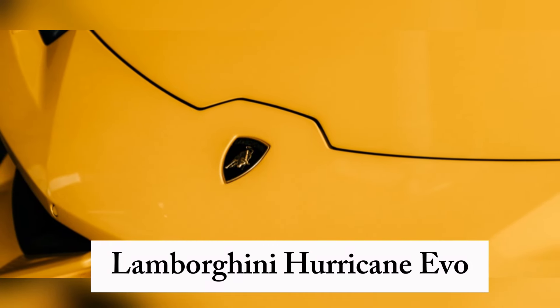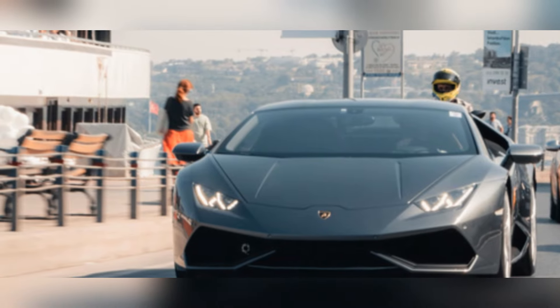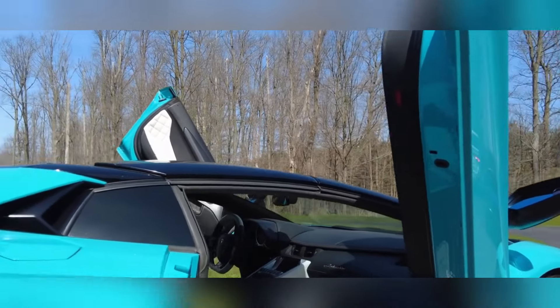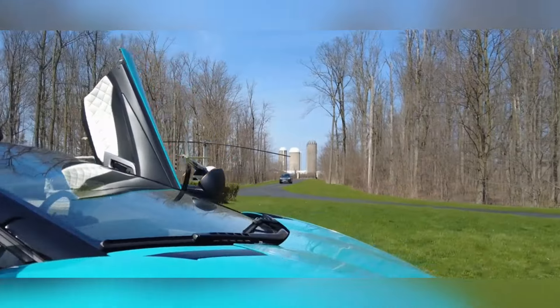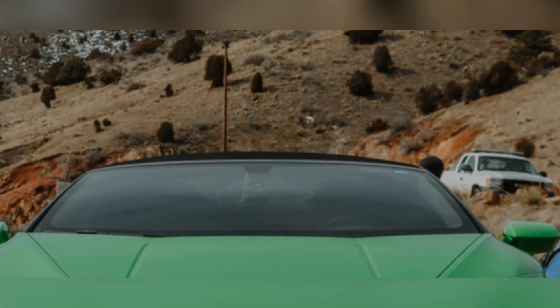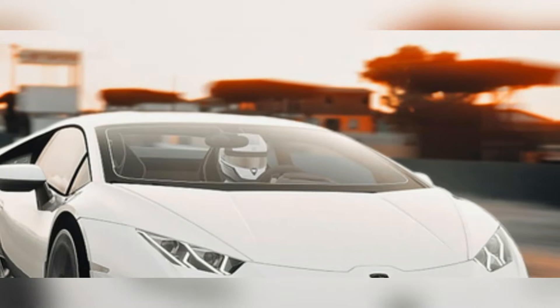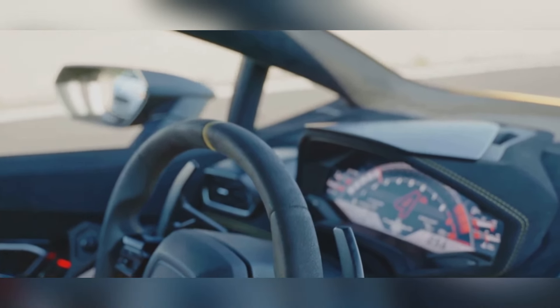Lamborghini Huracán Evo — a symphony of Italian aggression. If there's one car on this list that embodies the term 'head turner,' it's the Lamborghini Huracán Evo. This Italian stallion is a rolling work of art with its low-slung profile, sharp angles, and those iconic scissor doors. Underneath its stunning exterior lies a beastly V10 engine that roars to life — a mechanical masterpiece that's as exhilarating to listen to as it is to drive.